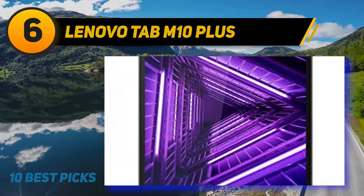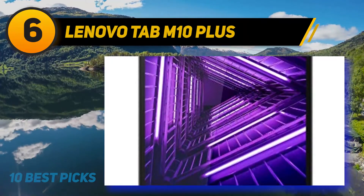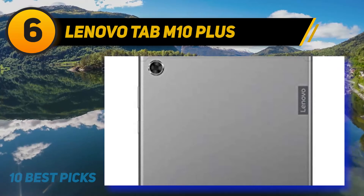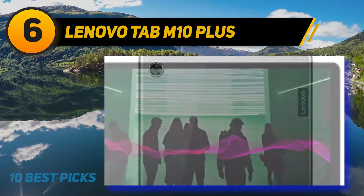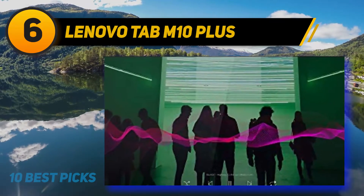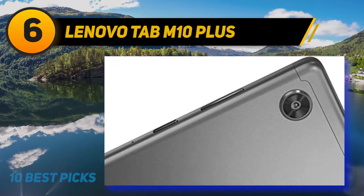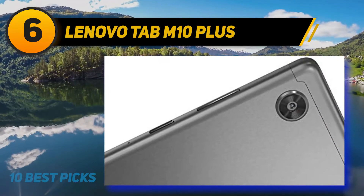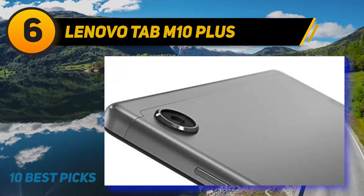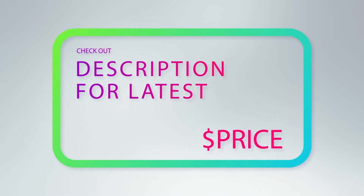The Lenovo Tab M10 Plus has 32 GB of storage expandable to 256 GB, providing ample space for educational materials. Its premium feel and sleek design, complemented by slim narrow bezels and a metallic back cover, make it attractive to kids and durable enough to handle drops. It also features both front and rear cameras at 5MP and 8MP respectively, helping kids capture moments and have fun as they grow.